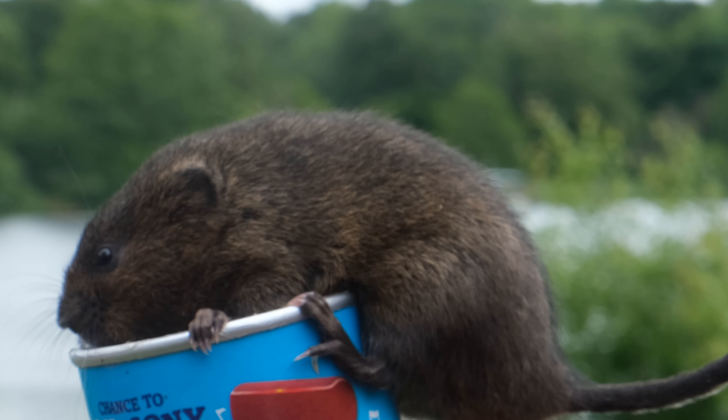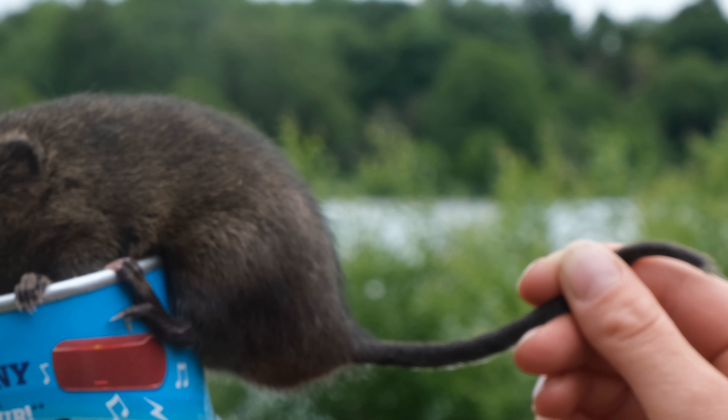So thank you very much to the guys at Trentham for the opportunity to do this, because unless we can all come together — wildlife trusts, business, and those people who have the will and the ability to change things — then we're not going to make any progress at all, and things are going to become inexorably worse.